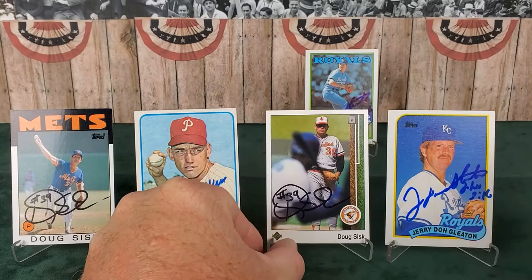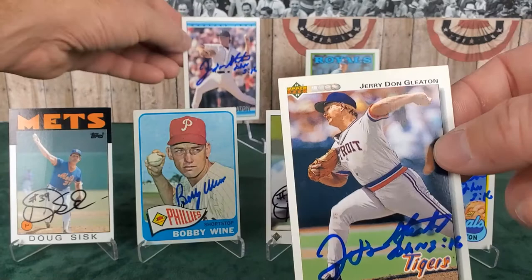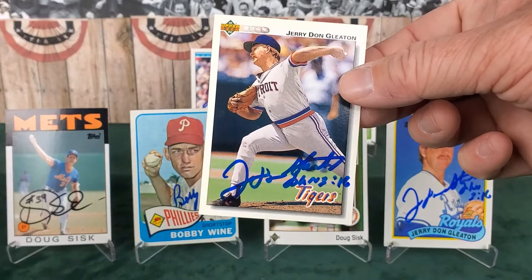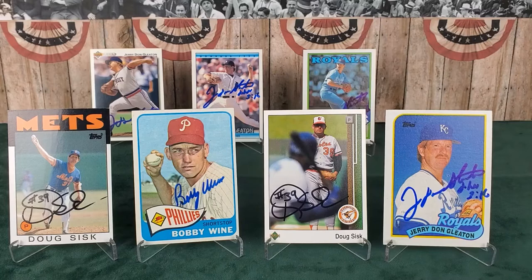Here are a couple more of his cards - he was a member of the Tigers, and here he is in '92 with both Donruss and Upper Deck. I love the Upper Deck stuff. I mentioned that in 1989 I thought a lot of their cards were dark, but by 1992 they had their stuff together and made some beautiful cards. I love the 1992 set and the way it looks, and I've got a ton of these autographed and will continue to do so because they are just beautiful.